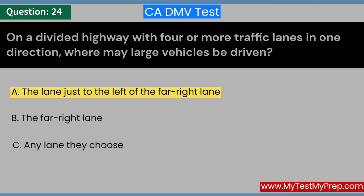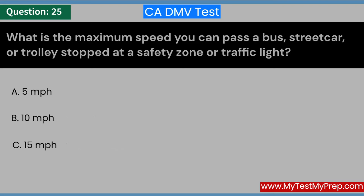What is the maximum speed you can pass a bus, streetcar, or trolley stopped at a safety zone or traffic light? A. 5 miles per hour. B. 10 miles per hour.